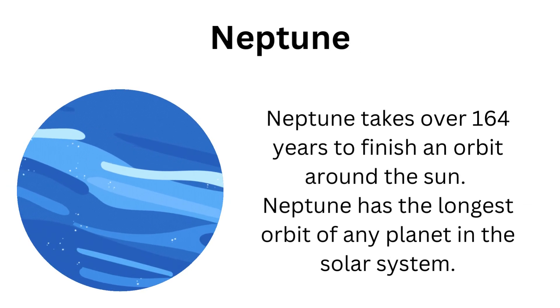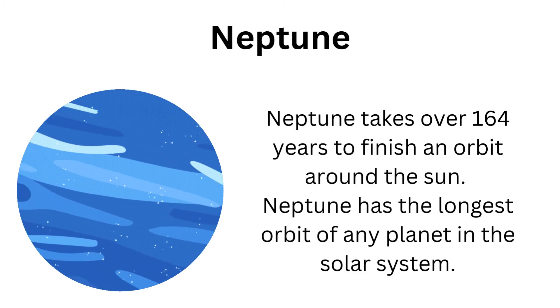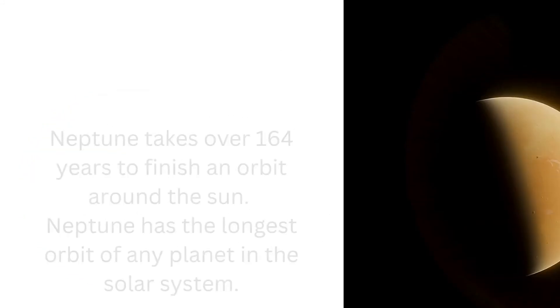Neptune takes over 164 years to finish an orbit around the Sun. Neptune has the longest orbit of any planet in the solar system.